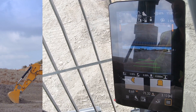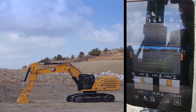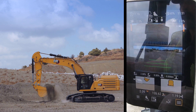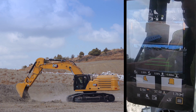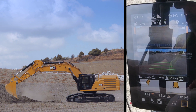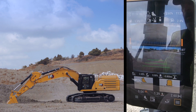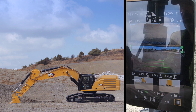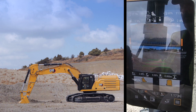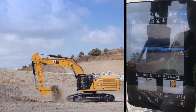We also have an audible warning which can be customized by the operator depending on preference — you can change the volume or turn the sound off. It's very intuitive and easy to use. All the buttons on the display can be customized to fit the operator's needs, and all these technologies can also be operated from the joysticks.